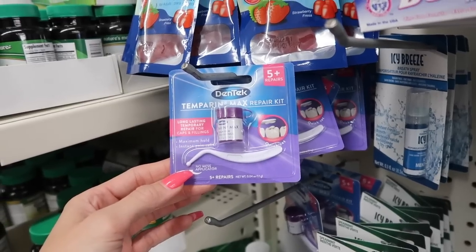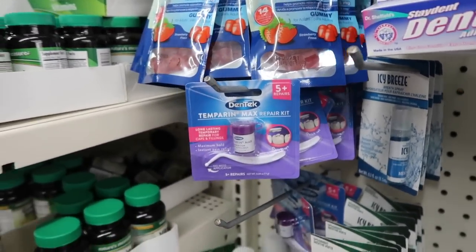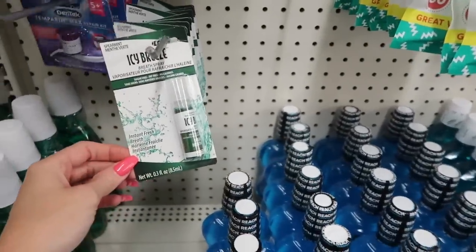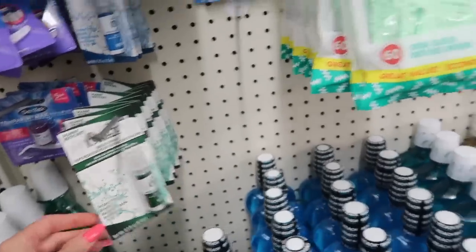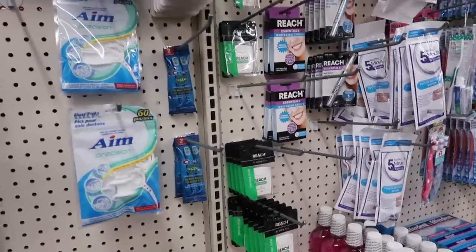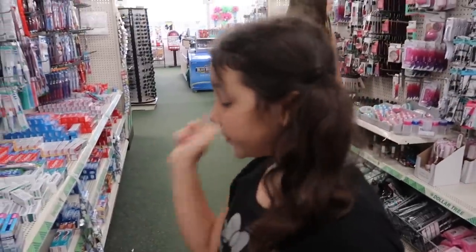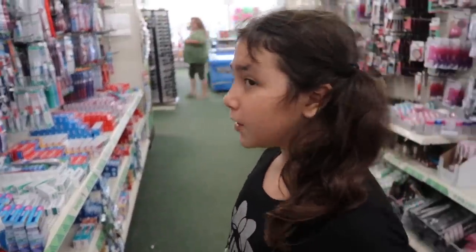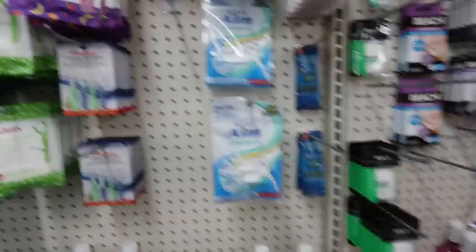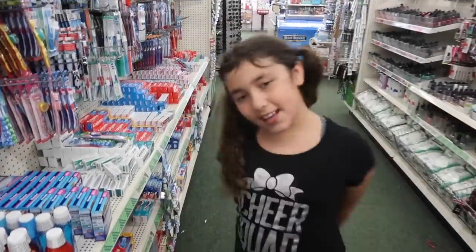Wow, this is a temporary filling repair kit for caps and fillings — I've never seen that at Dollar Tree before! Here's some instant fresh breath spray, and floss too — like if you guys eat garlic bread or whatever, you don't want garlic breath. These are cute for little kids — little itty-bitty deodorants.